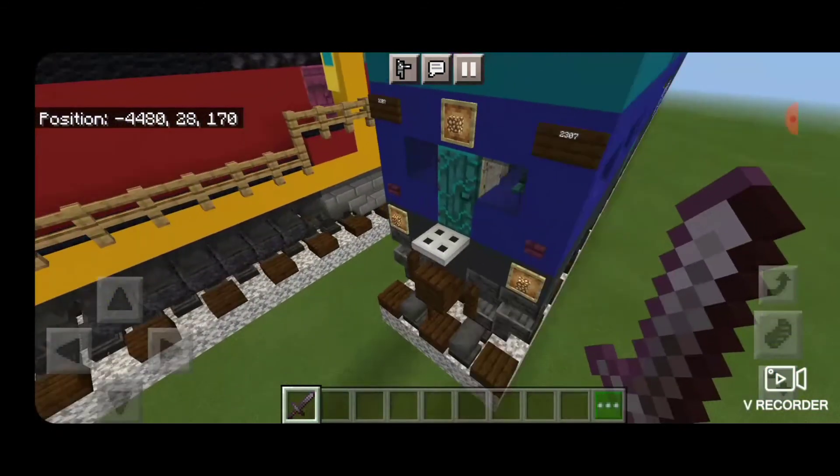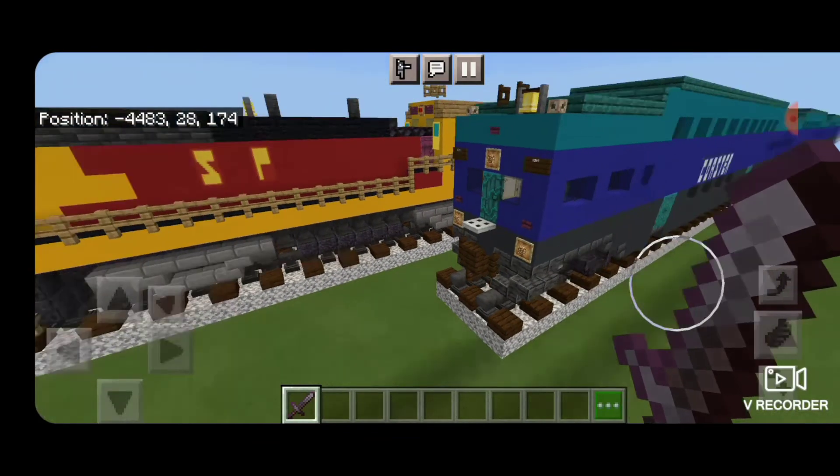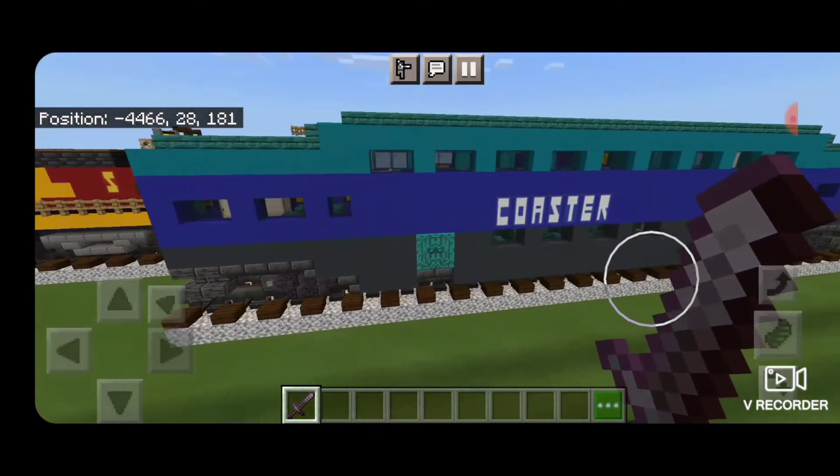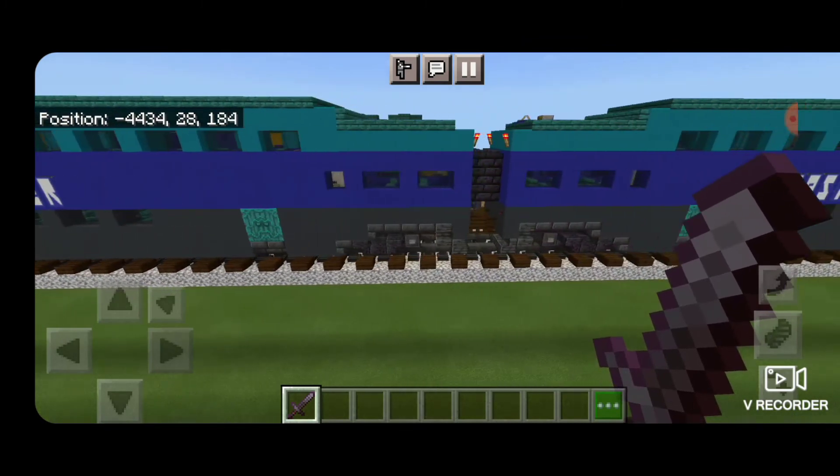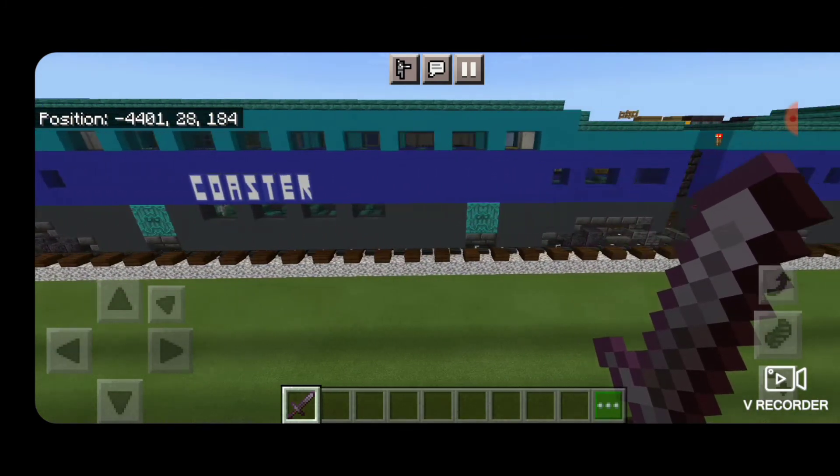Then we'll come outside, and there we have it folks. That was just a quick tour of our modern coaster train. Thanks for watching — don't forget to like, comment, and subscribe, and everyone have a great week.